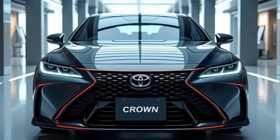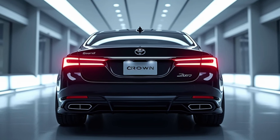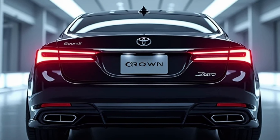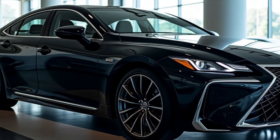Welcome to Wheel Wise Reviews. Today we're diving into the all-new 2025 Toyota Crown, a model that redefines what a luxury sedan can be. This latest iteration of the Crown is not just about elegance — it also boasts impressive performance and cutting-edge technology.